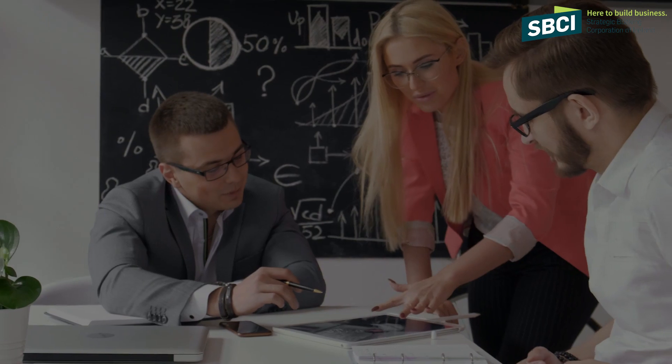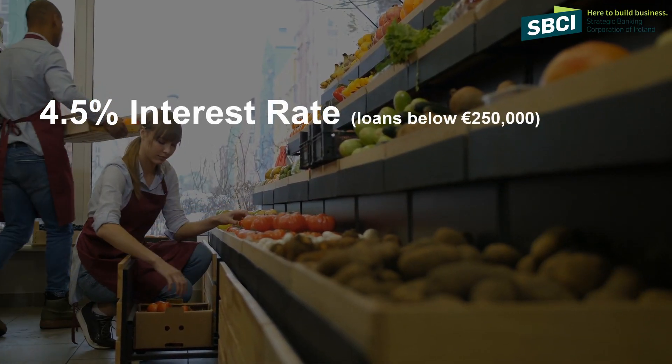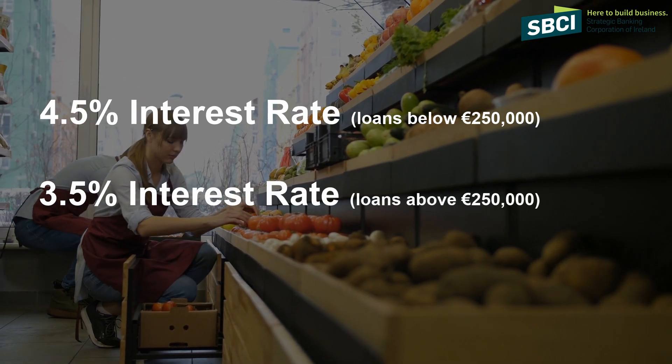The attractive interest rates on offer are below four and a half percent for loans up to a quarter of a million, and below three and a half percent for loans above that. These loans are ideal for supporting investment by SMEs and farmers, especially in situations where they don't have significant security as collateral for the loan.